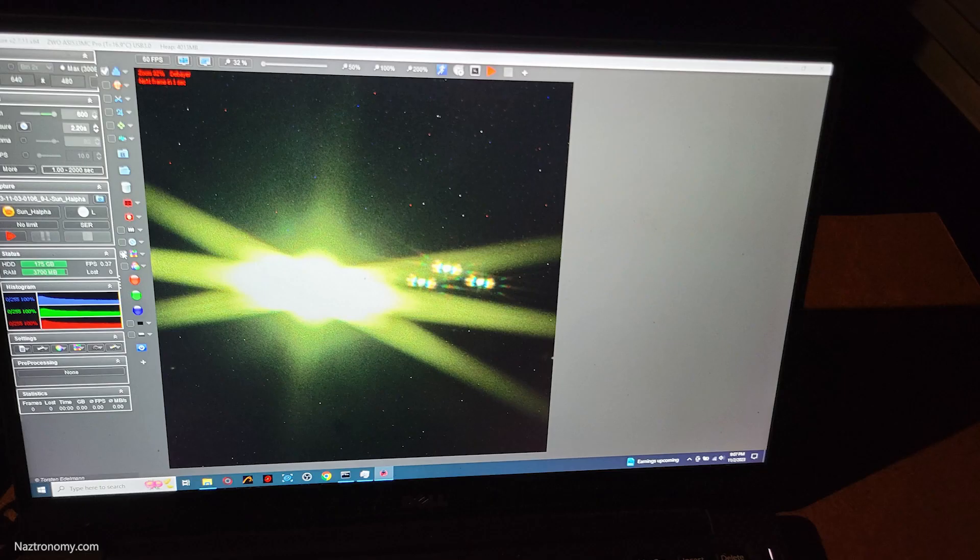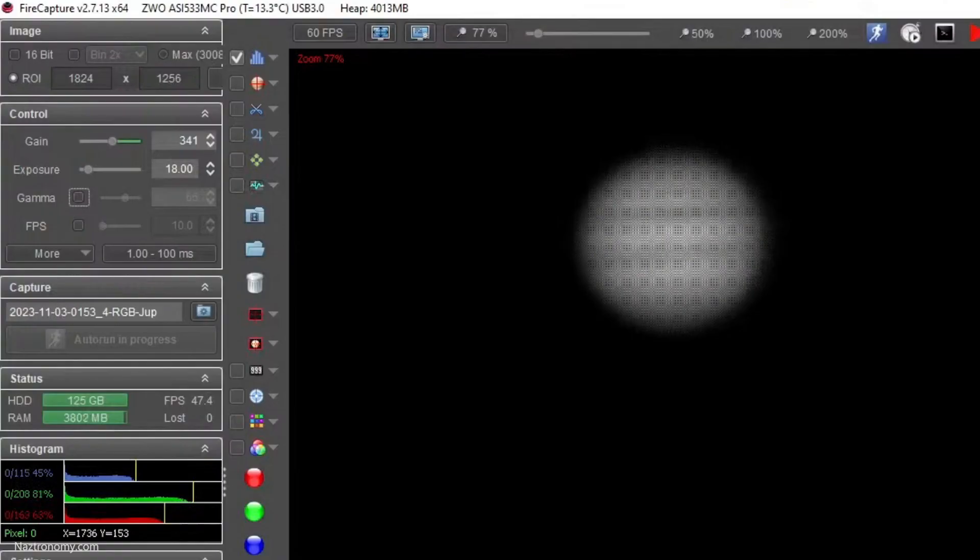I focused the telescope the exact same way as the night before by using a Bahtinov mask on the bright Galilean moons. For my image settings, I used 341 gain and between 18 and 22 milliseconds of exposure — a higher exposure than last time because the haze was making the planet look dimmer. I took 62 videos at 1000 frames each, ranging from 20 to 25 seconds depending on my FPS.